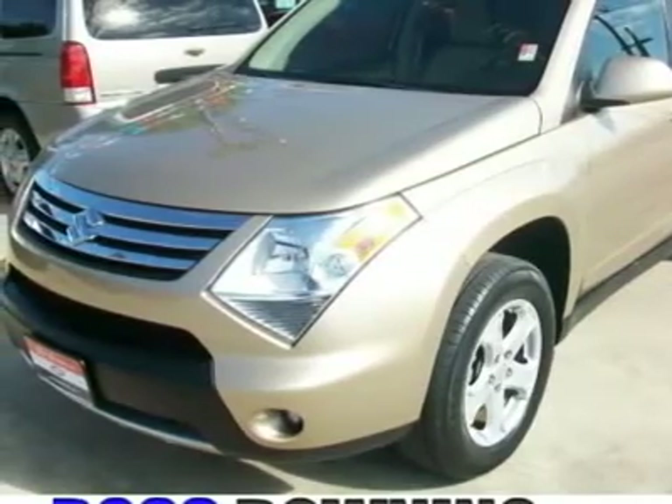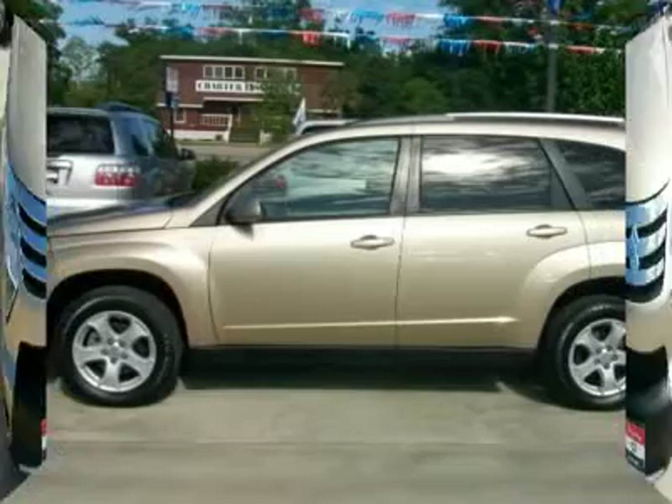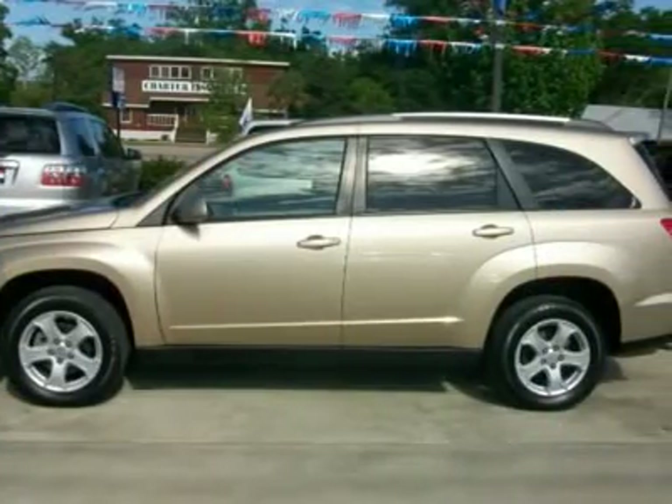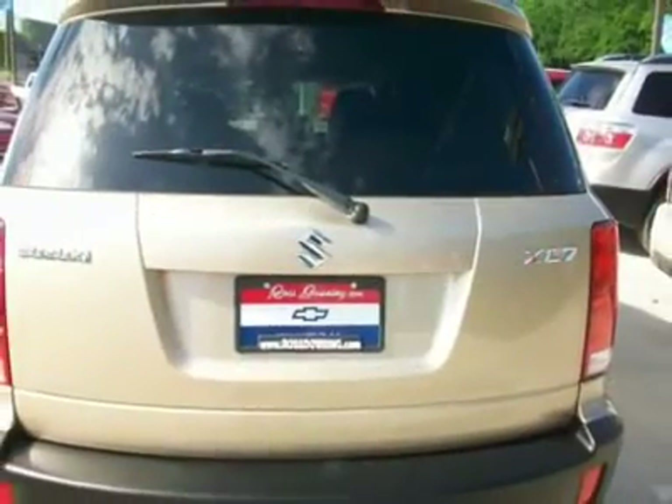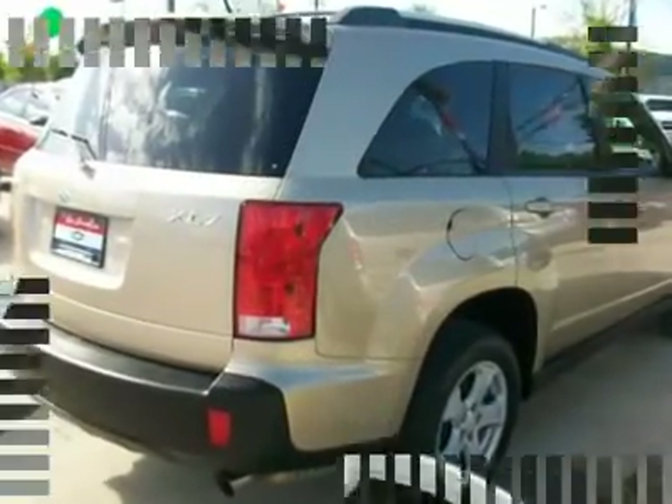Comes with a 3.6L V6 engine, automatic transmission, leather seating, all-power, cruise, tilt, steering wheel control, wood grain interior trim, third-row seating, rear spoiler, roof rack and more.